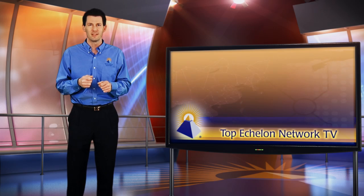So thanks for your commitment as a Top Echelon customer and we hope that you'll join us next week on Top Echelon TV.